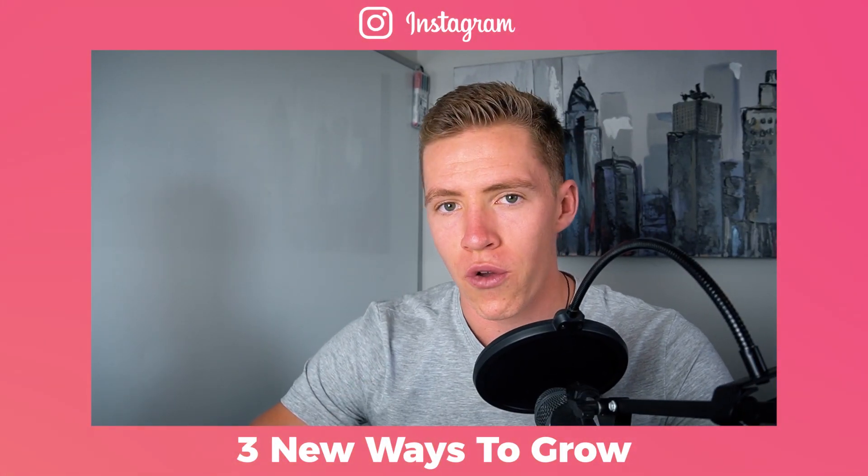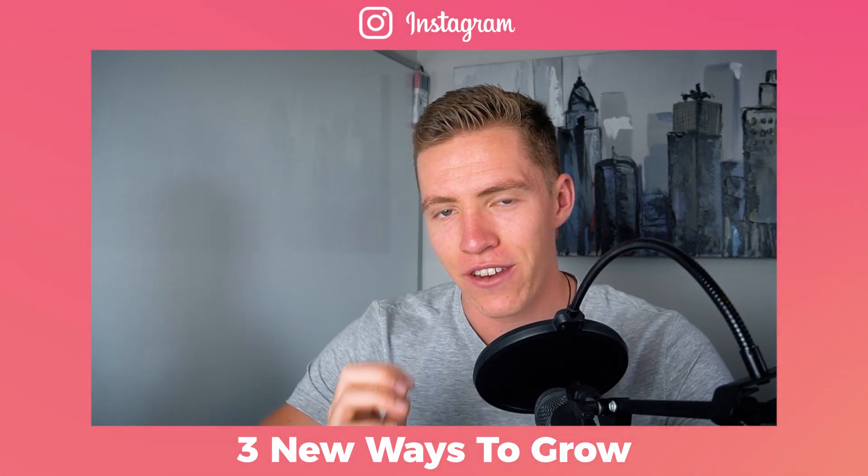Today I'm going to show you three new ways to grow your Instagram both organically and fast in 2021. Some of these strategies and features have been around before 2021, but this year they're more powerful than ever and you need to get on them.